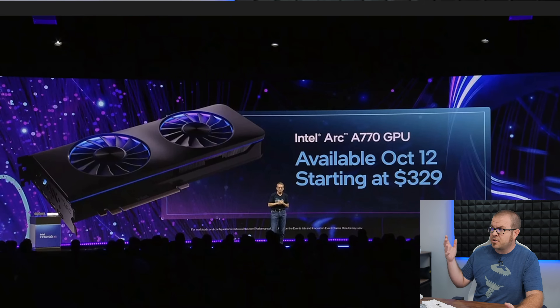We were also expecting and hoping that there would be an announcement for Intel's ARC GPUs as well, and there was. We now have a launch date for the Intel ARC A770 GPU — it's coming out October 12th starting at $329. We didn't hear anything about the ARC A750 or the ARC A580, but it is good to know that Intel is actually launching the ARC A770 very soon and the price seems pretty competitive at $329.